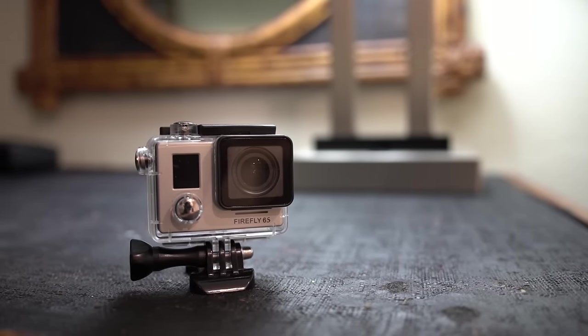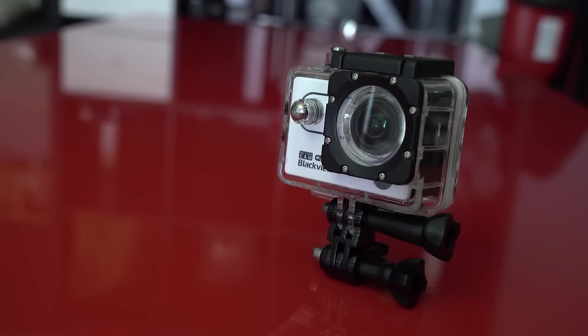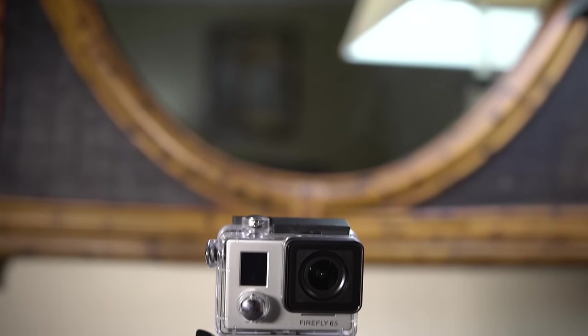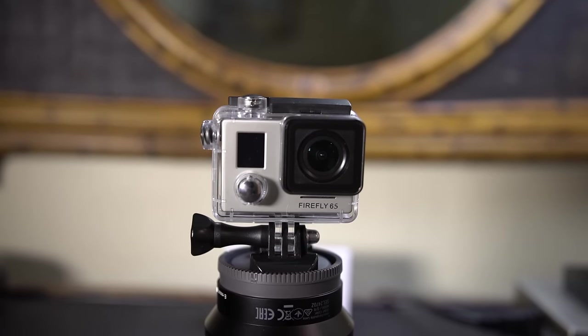My buddies over at Gearbest messaged me and were like, Chase, we want you to review another camera. And I was like, I'm totally down for that, but this one it actually has to be good. So I told him, send me the best one you have. After my last camera test, I think you guys know that camera specs don't mean everything, but here are the specs for the Firefly 6S.